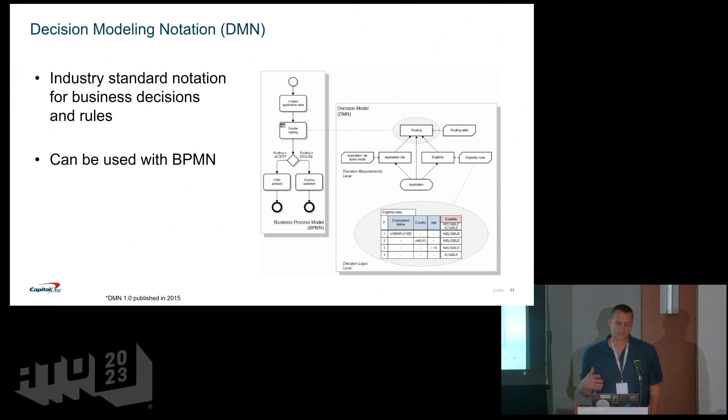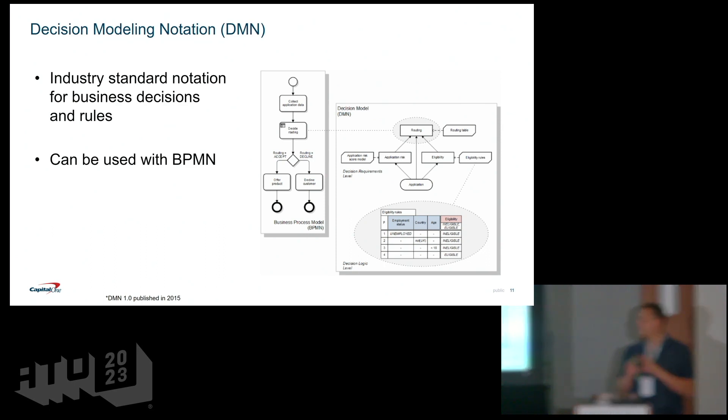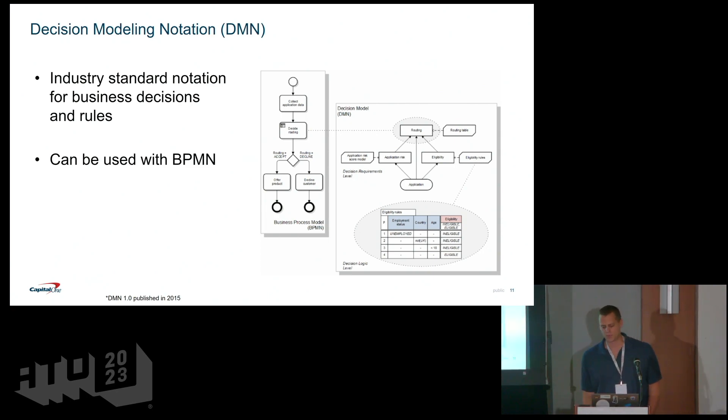Decision Modeling Notation, DMN, is another industry standard that came out in 2015, specifically around business decisions and rules. You can use this with BPMN, but it focuses more on if-then type logic and you build things in a decision tree structure. At the end of the day it stores the logic in a decision table. It's a way to visually model decisions and integrate with BPM — a common use case when modeling a business process.